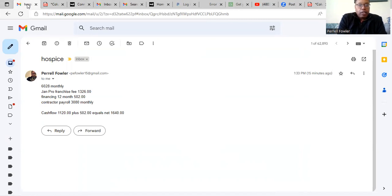So we net a cash flow of $1,120 a month — and that's not including the $502 we were paying in financing. Since that contract financing has been paid in full, we're adding that $502 back in, which comes out to $1,640 a month. This actually exceeds what we're looking for. We're not having to physically work in the building — we're just managing the contractors within that building.